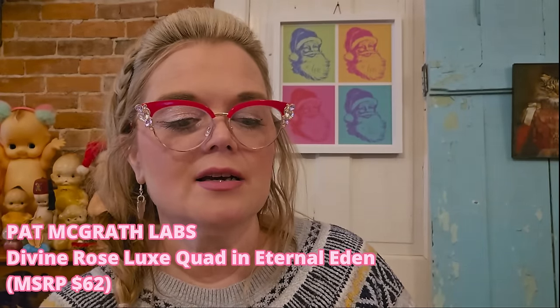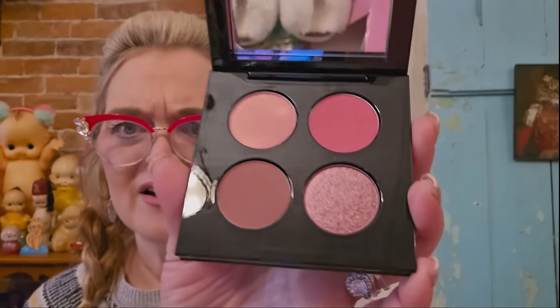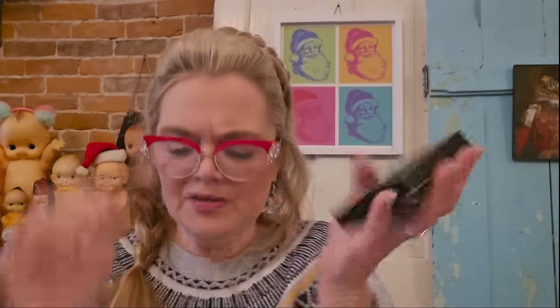Next is Pat McGrath Labs Divine Rose Luxe Eternal Eden Eyeshadow Quad — what a title! Beautiful packaging again. I don't keep the eyeshadows — I wish I could tell Ipsy I don't want any more eyeshadow palettes. This is really pretty packaging though, and I'll open it so you can see. Beautiful colors, especially that one. But I love my ColourPop — this goes on eBay. Sometimes when you just like what you like, you stick with it.